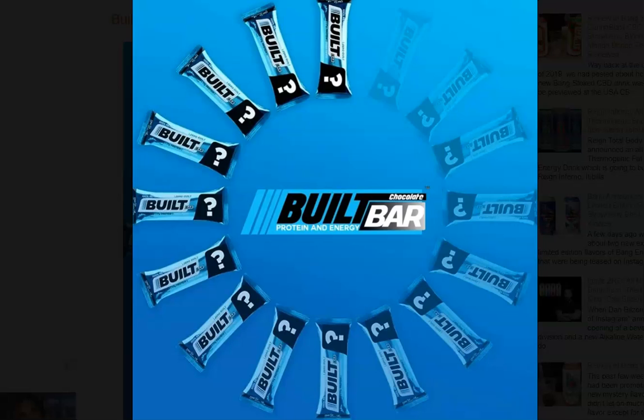We've recently gotten a bit of an update from Built Bar. Apparently the brand is going through a rebranding process and will be rolling out in the very near future with all-new packaging. We're a bit unsure whether they've changed the formula. While the brand hasn't told us anything concrete, they do refer to the return of the Built Bar as an even better Built Bar, suggesting we may be in for a new formula.